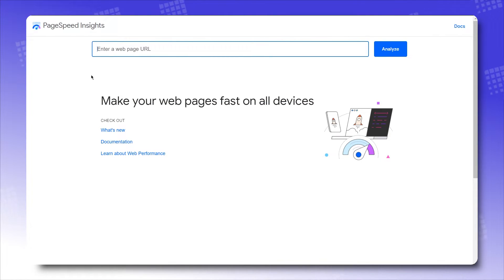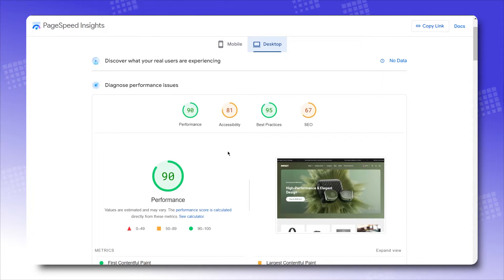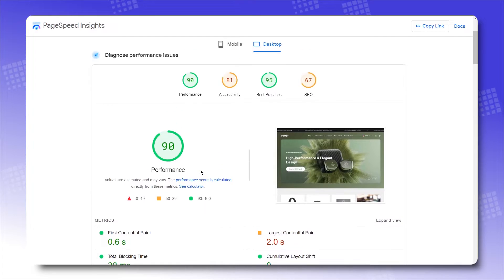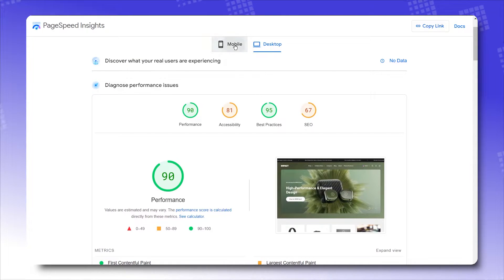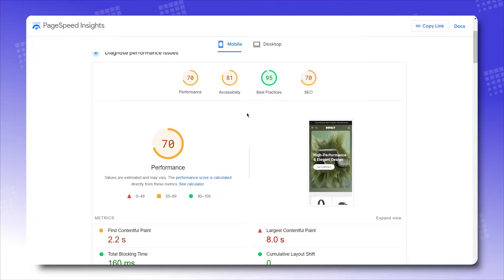Using Google PageSpeed to measure the performance score of the theme, going for both laptop and mobile. On laptop, it's clocking at a 90 performance score — pretty amazing! And on mobile, it's going at a 70 performance score. So there it is — they are real fast!